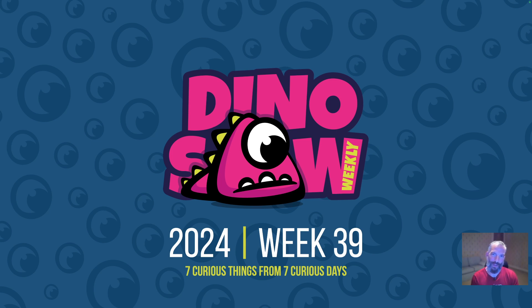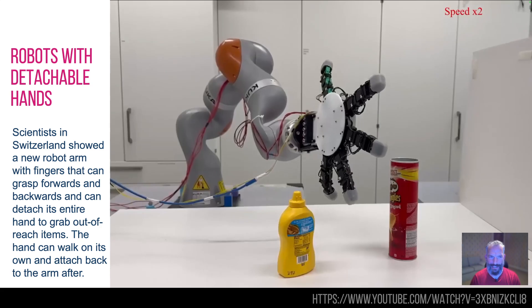Hello and welcome to the Dinosaur for week 39, another seven curious interesting things I saw last week. So let's crack on.